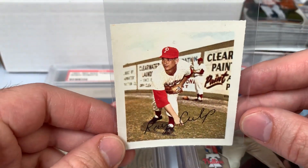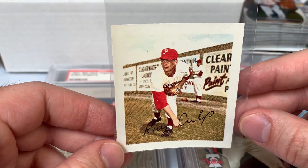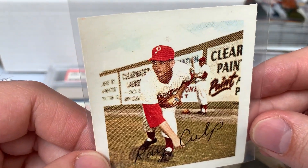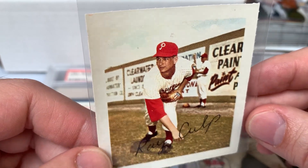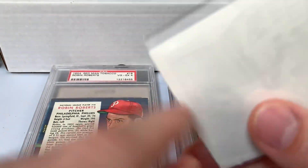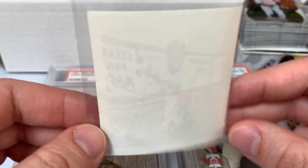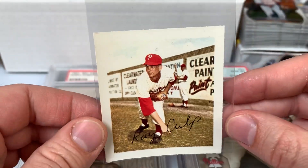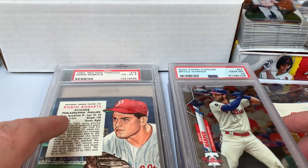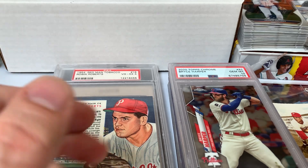Picked up this 1964 Weed-Y stamp of Ray Culp — you can see him down there, clearly in Clearwater based on the signage, so that image was taken during spring training. Pretty cool little oddball item for the Phillies collection.